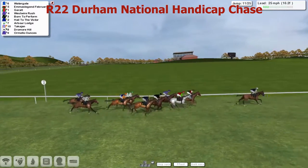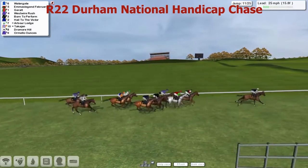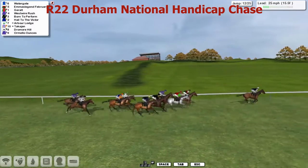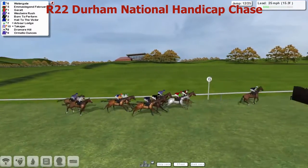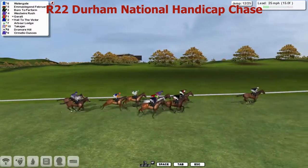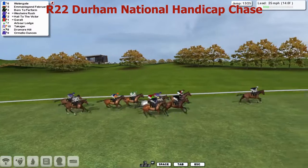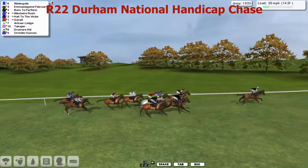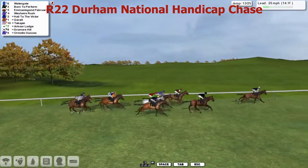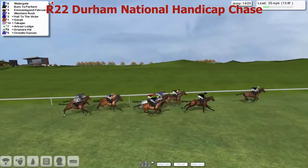Back to Arbor Lodge and Takajan. To the eleventh, which is real — Dromore Hill and Ormello Ounces. So inside two miles, not much of a change. Everyone's been jumping well, we're halfway through the fences. And it's still Watergate, by five, from Emma's Legend February. Born to Perform moved up into third, almost by a length. West Royal Rush, Howe to the Victor still, Giroult the Grey. The thirteenth — slow jump there by Arbor Lodge, shuffles back. It's still Watergate. Born to Perform moved into second now as we go to the fourteenth.